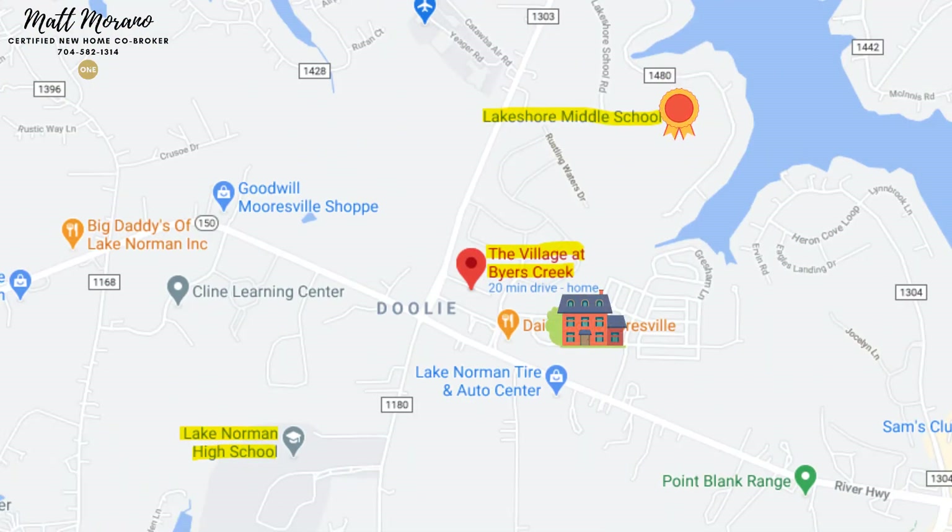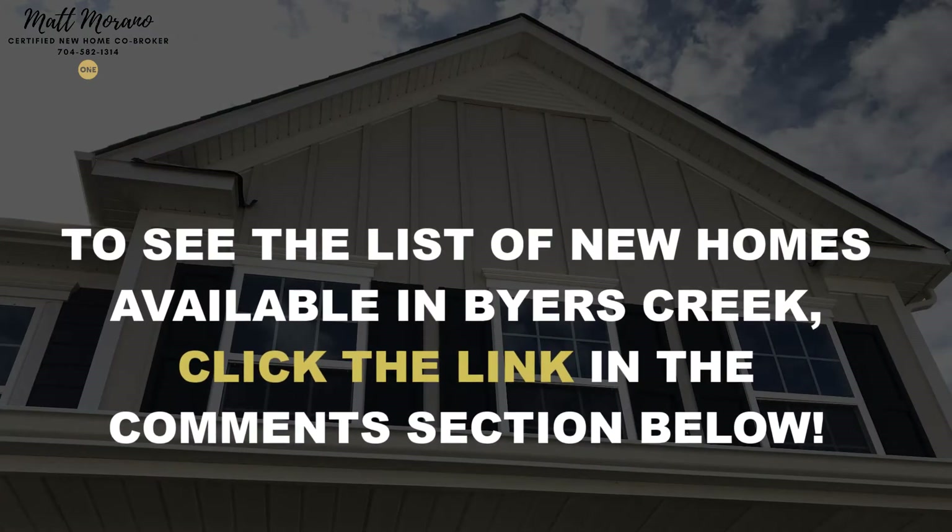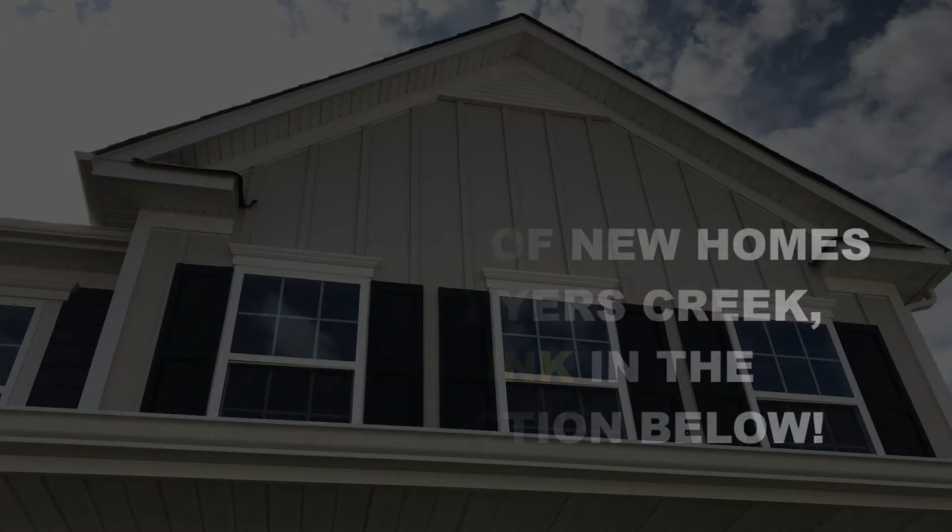Lakeshore Elementary and Middle Schools, Lake Norman High School, and the Village at Byers Creek Shopping Mall are a short walk away. To see the list of new homes on the market in Byers Creek, click the link below in the comments section.